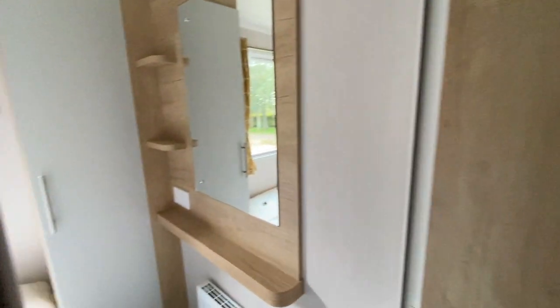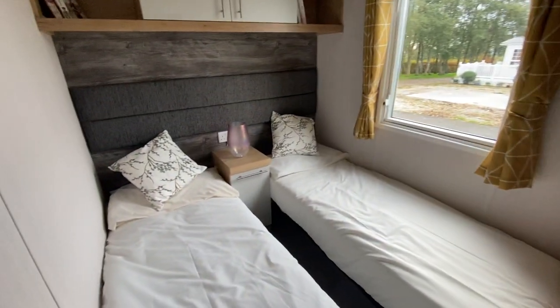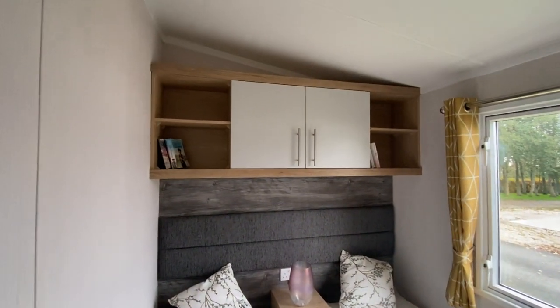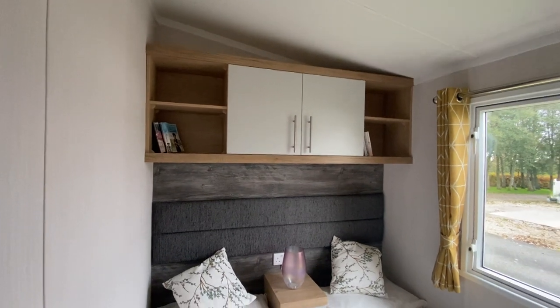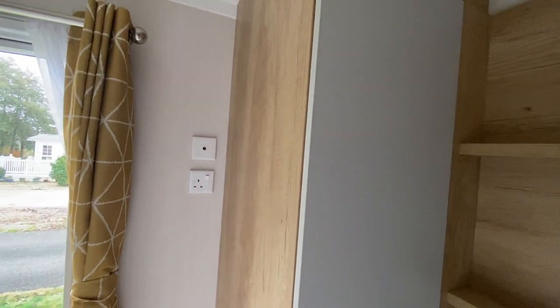Just moving now into the twin room with your wardrobe, two good sized single beds and again, lots of storage space above. It also comes with a television point in the corner there if the kids need to have a television.